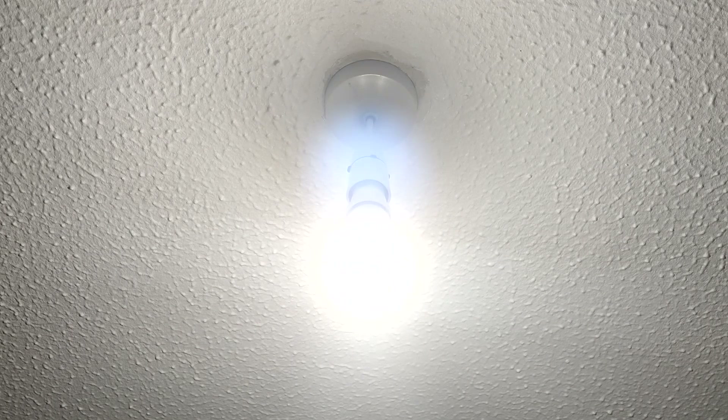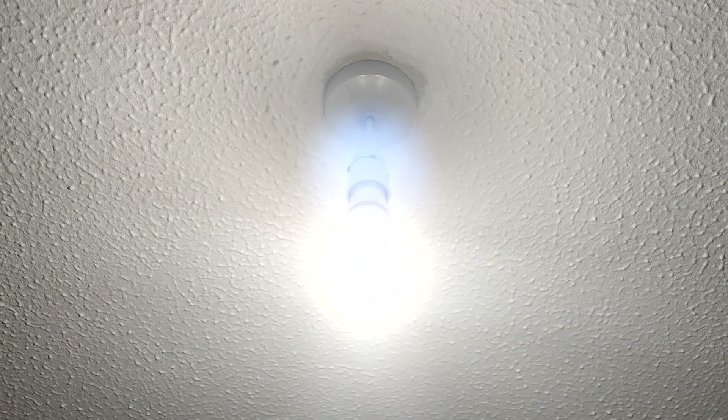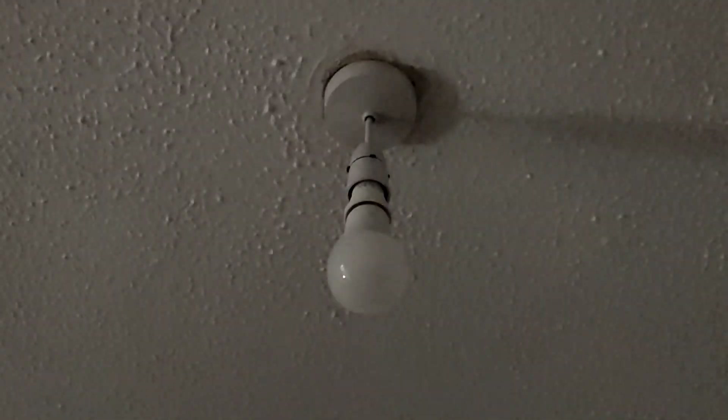I've basically given up on this part of the video. It's nice and bright, guys, and it goes on and off pretty quick. And I'll compare it to the 9 watt and the 10 watt one.